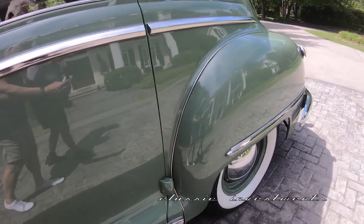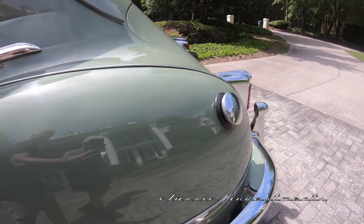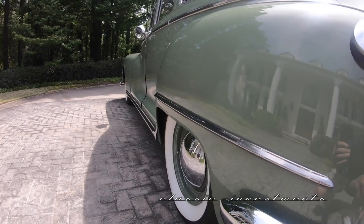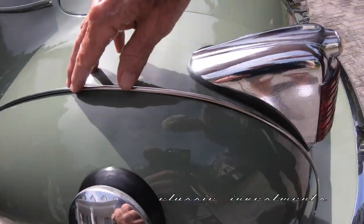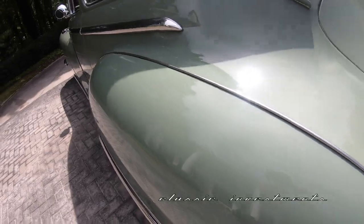When you look down the sides of her, she is as straight as an arrow. During the restoration process, the fenders were removed and the chrome fender welting — not rubber, but chrome fender welting — was all removed and installed as well.